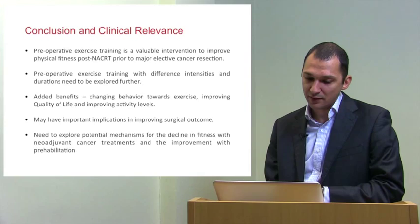I would like to thank the Fitness for Surgery Consortium, the University of Southampton, and our funding partners, the NIHR — National Institute for Health Research. Thank you very much for listening.